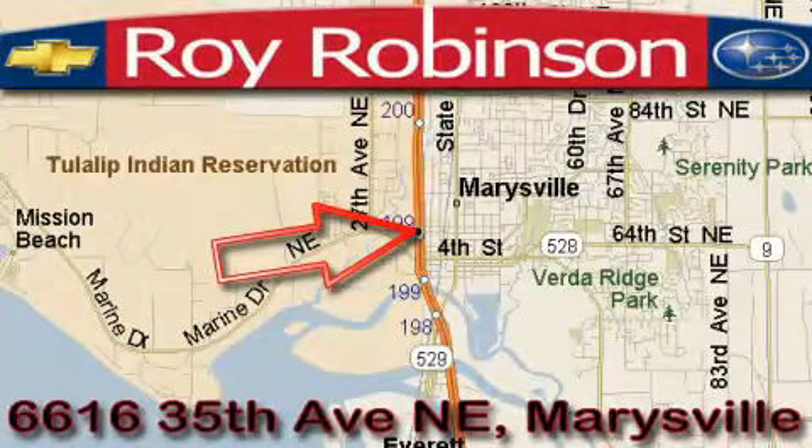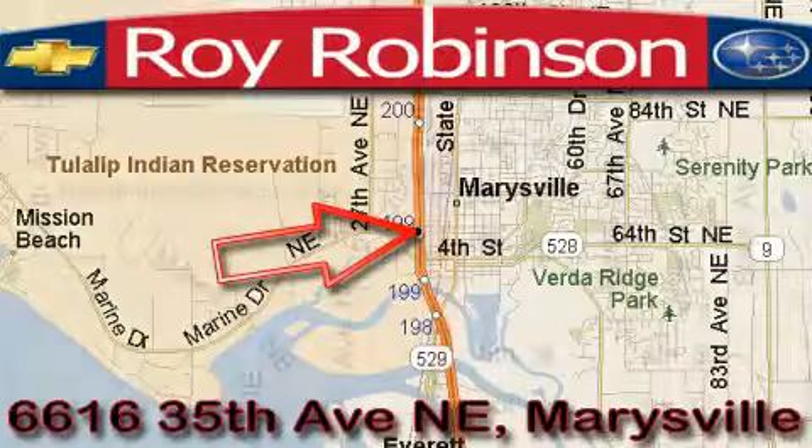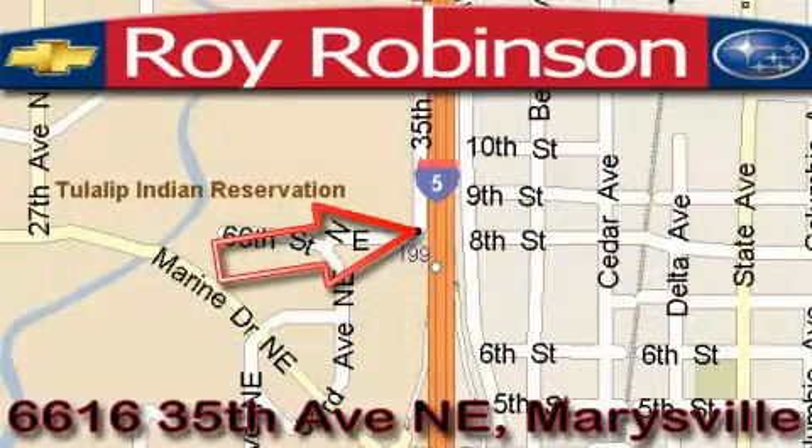Roy Robinson Chevrolet Subaru is located at 6616 35th Avenue in Marysville. Our main objective is to make your experience at our dealership a satisfying one, whether it's for sales, service, or parts.